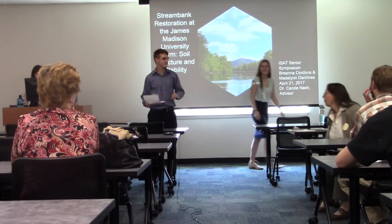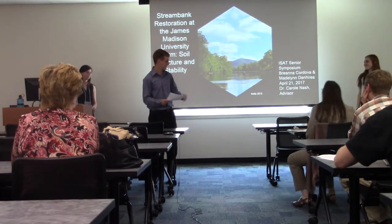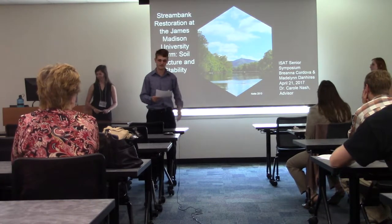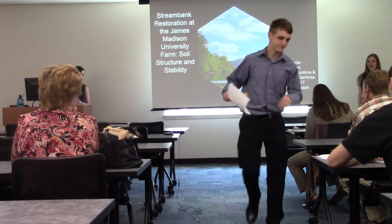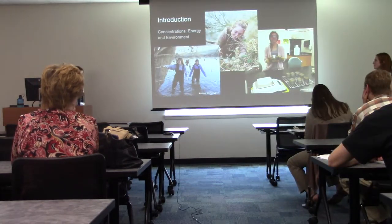Welcome to the ISAT Senior Symposium. We have Brenna Cordova and Madeline Danhires, and their topic is stream bank restoration and the JMU farm structure and stability. Hi, I'm Brianna and I'm Madeline, and I'm going to tell you more information about who we are and why we were interested in this project.